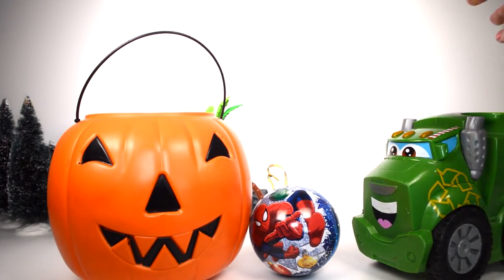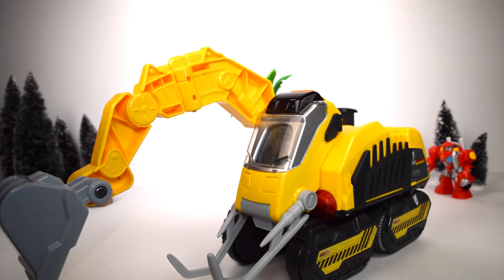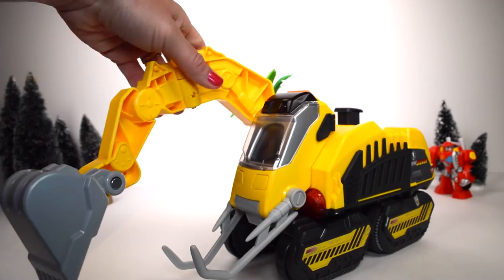We're also going to have a garbage truck — Tonka — he's going to deliver some rocks for us for our construction today. Check it out. This looks super fun.